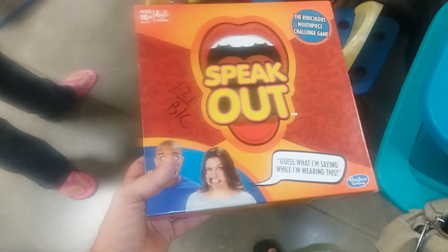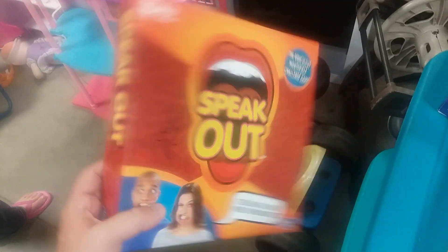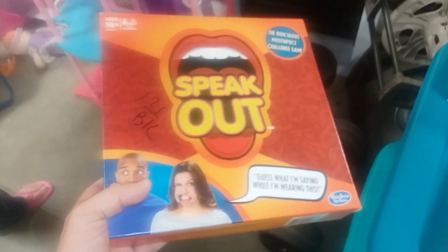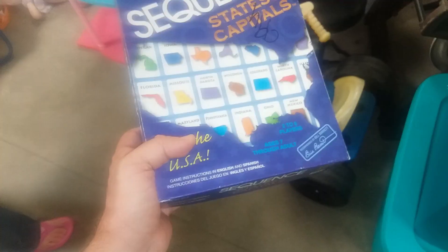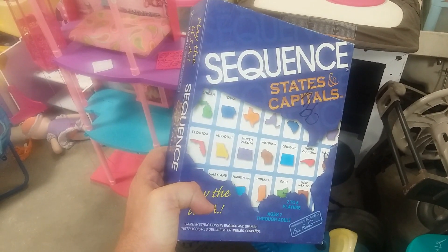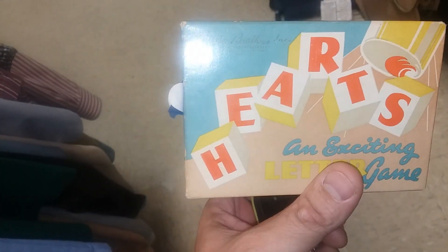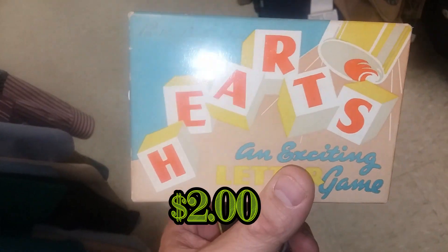Here we have the game Speak Out — this is a lot of fun if you're with the right group, but my family doesn't really like this kind of game, so I'll leave this on the shelf. Here we have Sequence States and Capitals — I'm going to go ahead and pick this up; it's a good price and we don't have this version yet.